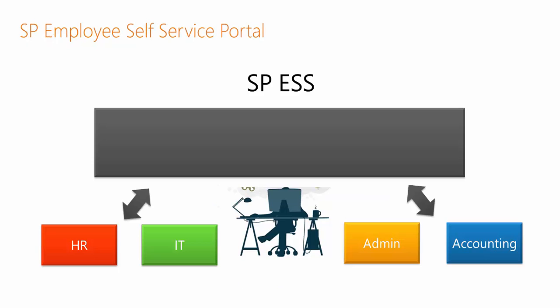What SP Employee Self Service does is provide a centralized portal that employees can access internal services, get help, and communicate easily with departments. It includes Help Central, a central help desk system that an employee can go into to get services from any department — not a separate help desk for each department.